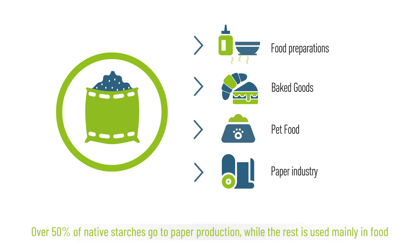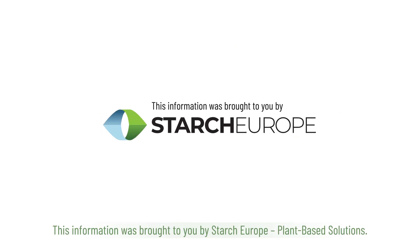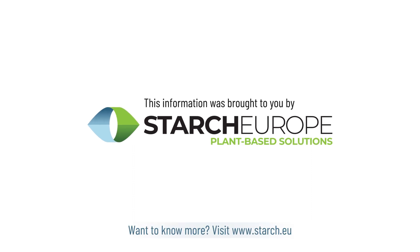Over 50% of native starches go to paper production while the rest is used mainly in food. This information was brought to you by Starch Europe, plant-based solutions. Want to know more? Visit www.starch.eu